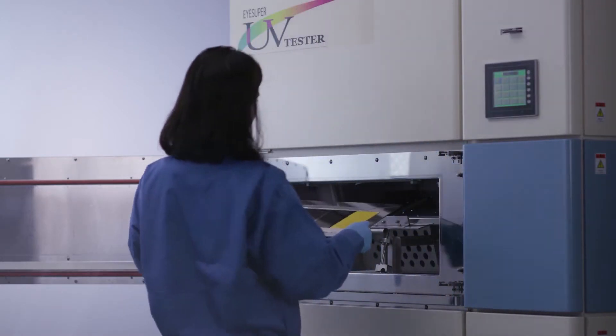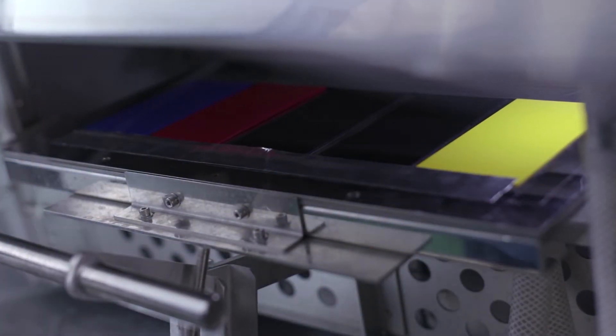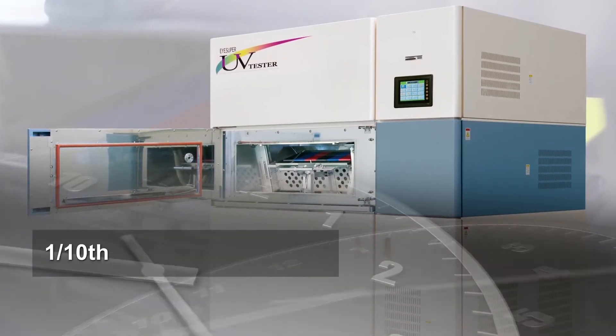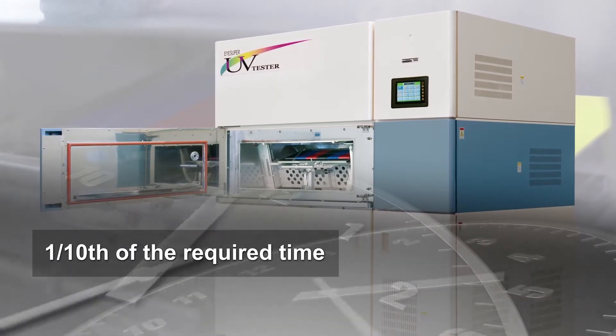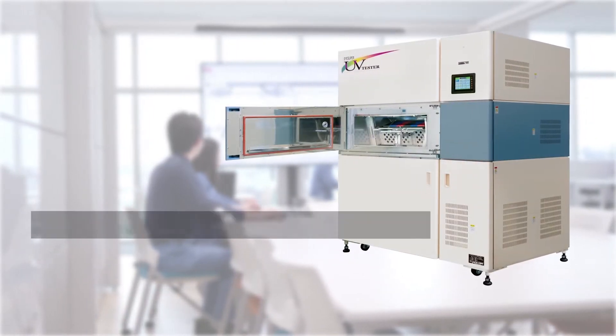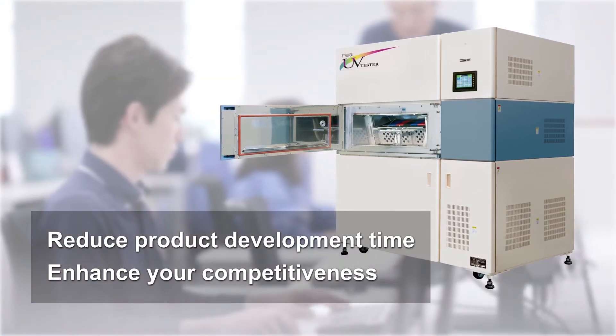The iSuper UV Tester reproduces the equivalent effects of one year of outdoor exposure in as little as four days. It can produce results equivalent to those obtained from a standard Xenon tester in one-tenth of the required time. The iSuper UV Tester will significantly reduce product development time, thereby enhancing your competitiveness.